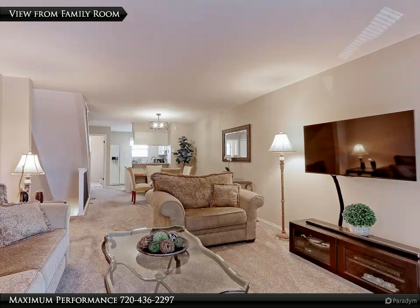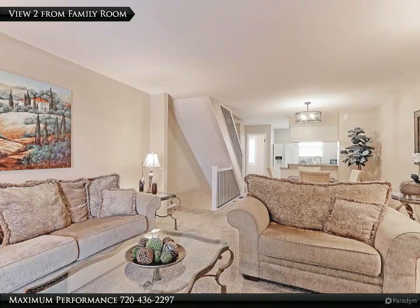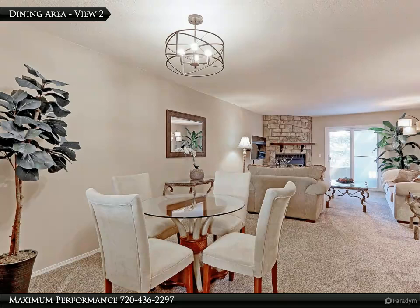Notice how bright and open the floorplan is in this meticulously kept home. There is plenty of room for your large sofa and love seats in this space — a great place to watch all your favorite movies and shows.